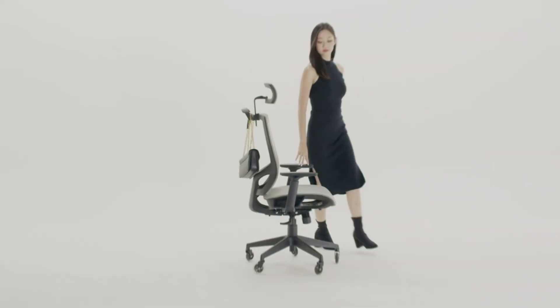Next up at number 3 we have the Siho Ergonomic Office Chair Ingrid, which is designed with height adjustability and ergonomic support in mind. This chair features a pneumatic height adjustment system that allows you to easily set the chair to your desired height. This is particularly beneficial for shorter users who need a chair that can be precisely adjusted to ensure proper desk alignment and comfort. The backrest is ergonomically designed to support the natural curve of your spine, reducing the risk of back pain and discomfort. It also includes a reclining function, allowing you to lean back and relax when needed.